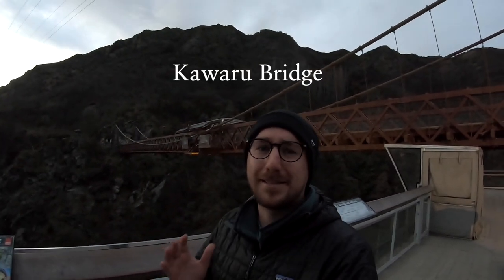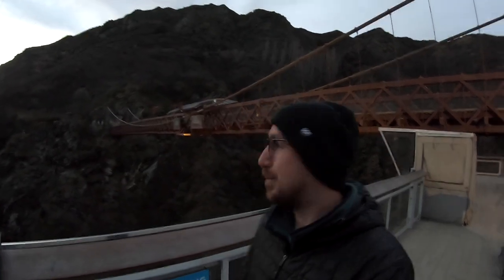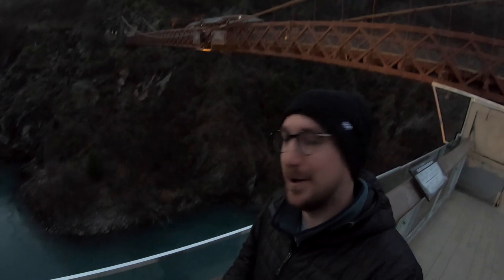That behind me is Kawarau Bridge — I'm not sure if I'm pronouncing that right — and that is one of the famous AJ Hackett bungees here in Queenstown. It's a 43 metre drop down into the water below. Don't fancy it, but why am I here?